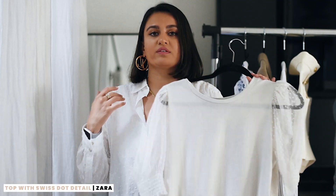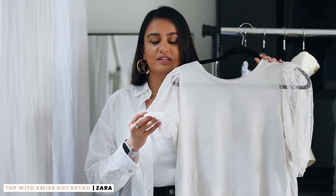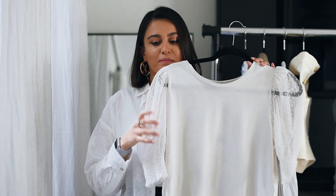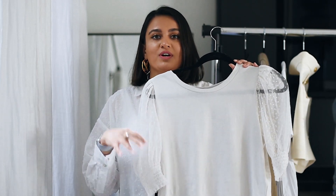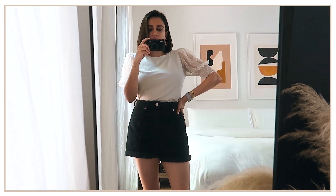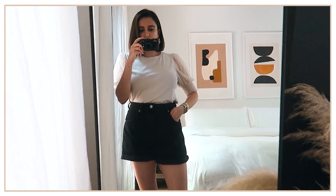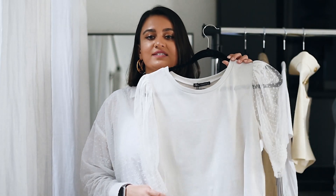I styled this top with the denim shorts. I really love that it's a t-shirt but it has these detailed sleeves — kind of like a polka dot mesh with ruching on the bottom, so it hugs your arms in the right way. It's such a versatile top. I wore it with the denim shorts and some heels — a casual outfit, but you can dress it up or down, and it's a very classic look as well.